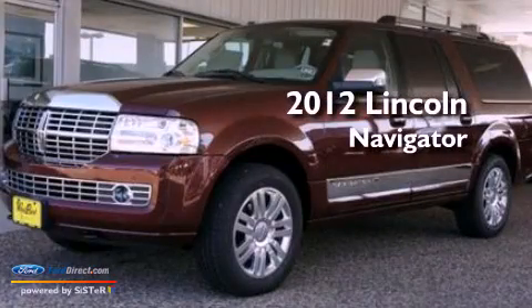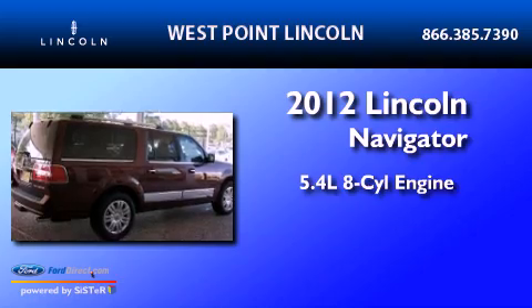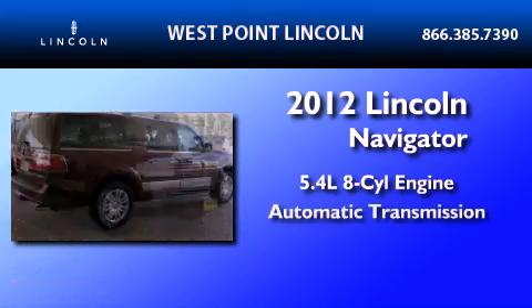This is a brand new 2012 Lincoln Navigator. It has a 5.4 liter 8-cylinder engine and an automatic transmission.